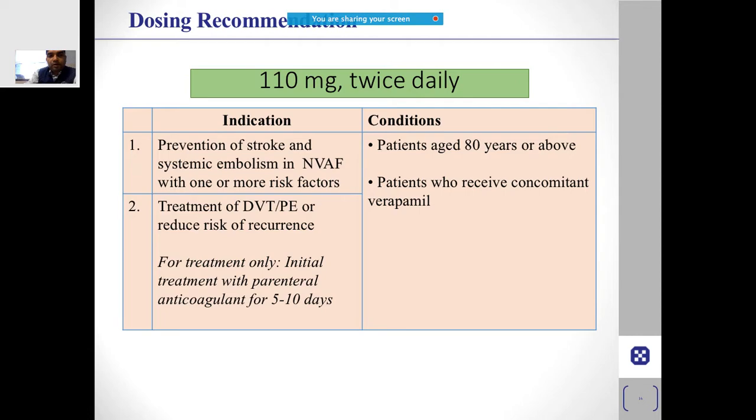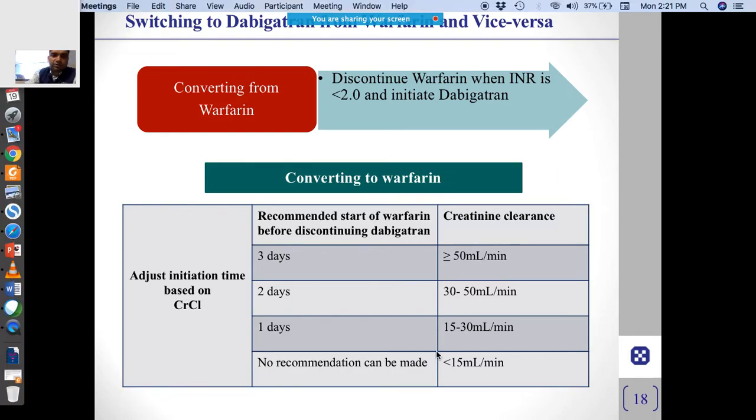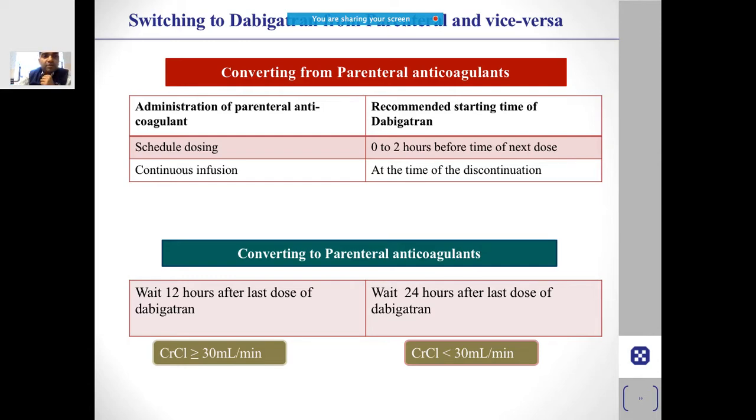Care must be taken in elderly patients. If someone is also using verapamil, they will have a higher risk of bleeding. To switch from warfarin to dabigatran: stop the warfarin, repeat the INR, and once the INR falls below 2, initiate dabigatran. You may need to wait a little longer if the patient's creatinine or kidney function is already altered.